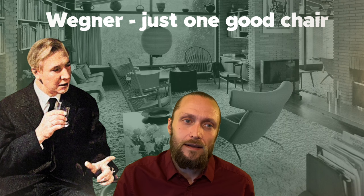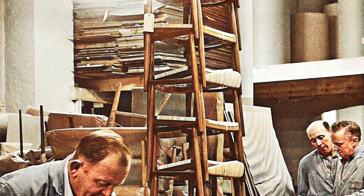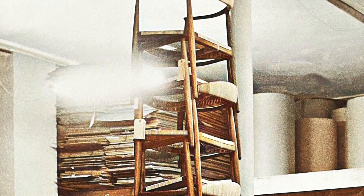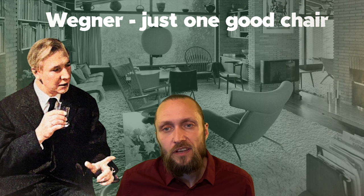Forty years later, he explained more in detail what he meant: "All that talk about the chair — it's nonsense. You can't make something definitive. Only people who don't understand what it's all about say so. I still think it can be made better. Maybe with just four equal sticks."